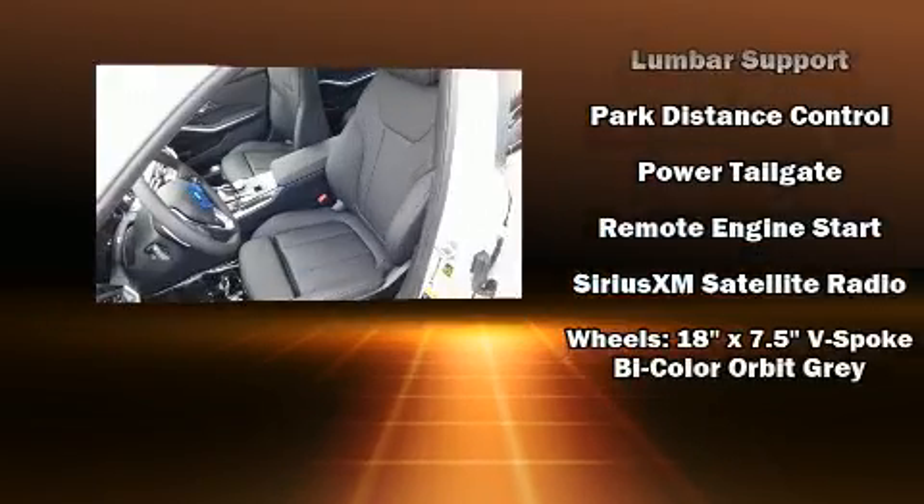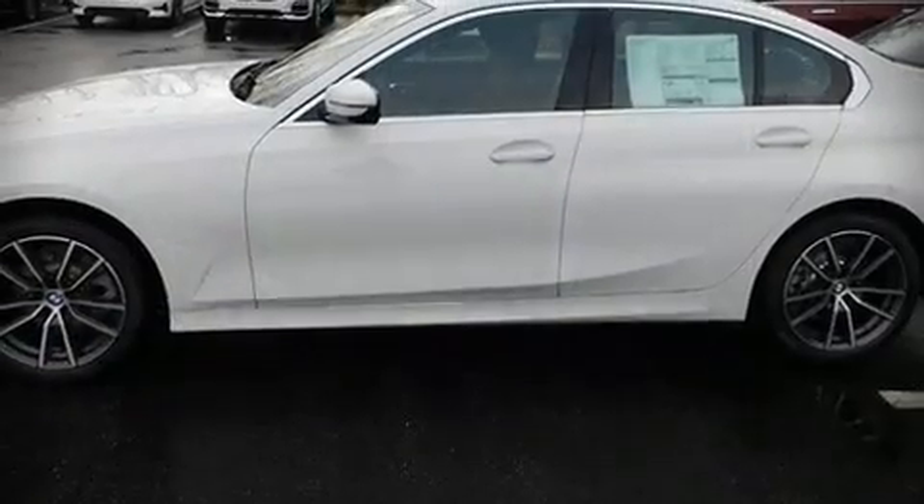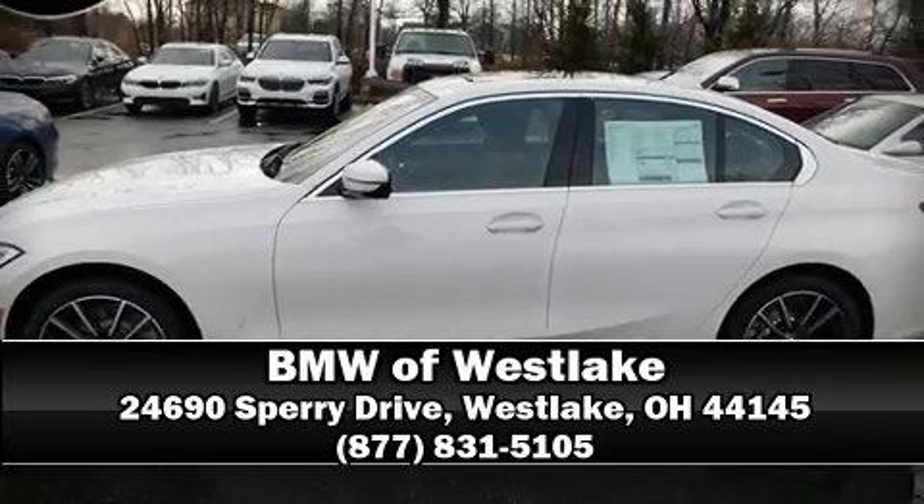BMW ensures the safety and security of its passengers with equipment such as head curtain airbags, brake assist, ignition disabling, and four-wheel disc brakes with ABS. Stop by our dealership or give us a call for more information.